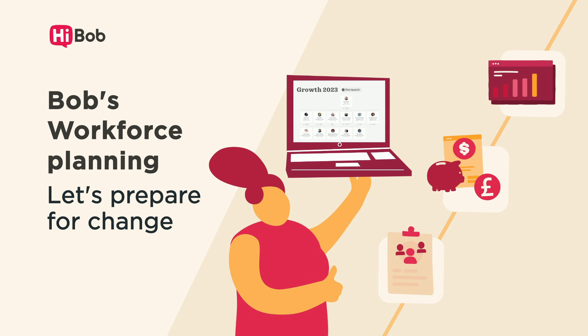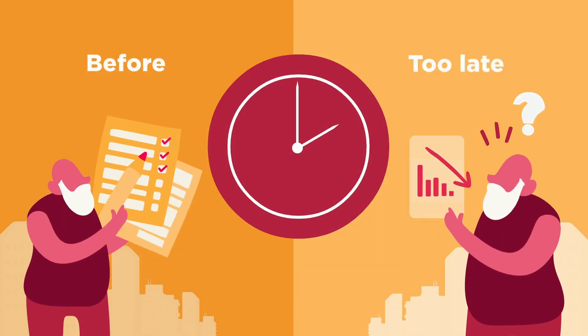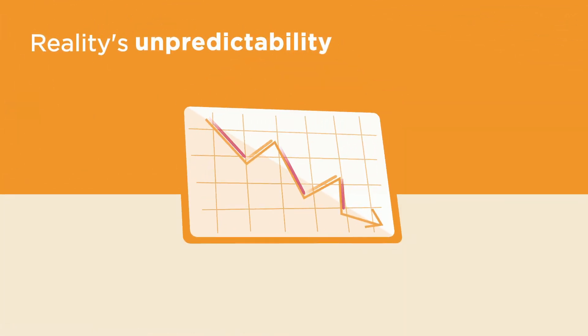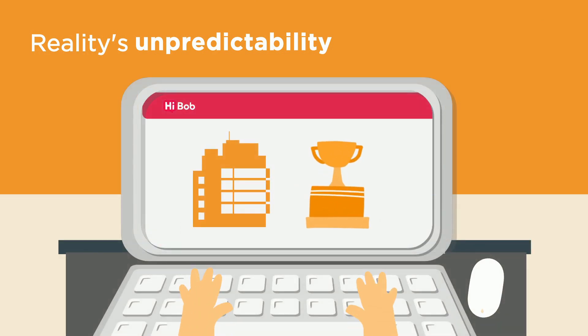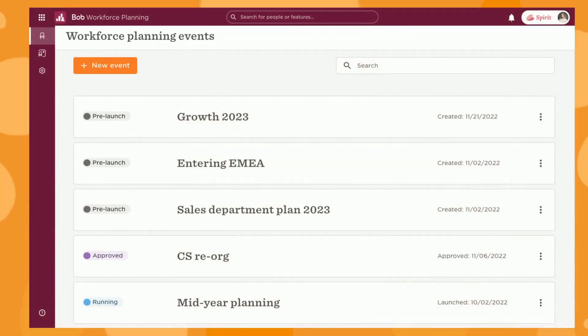Bob's Workforce Planning. Let's prepare for change. If you're not ready for change before it happens, it's already too late. So let Bob help you prepare before the winds of change blow. Take realities on predictability into your own hands and use change to actually grow your organization's productivity with an agile approach.